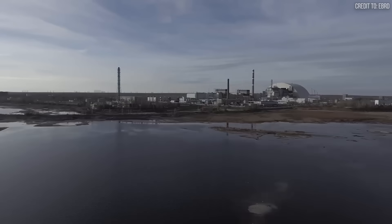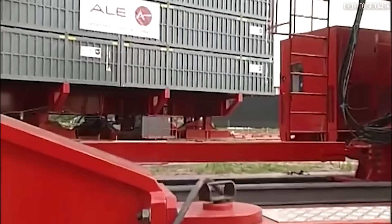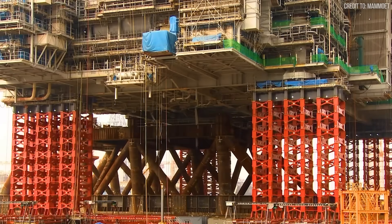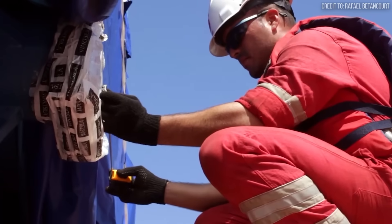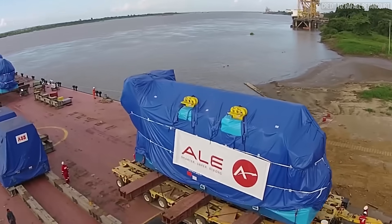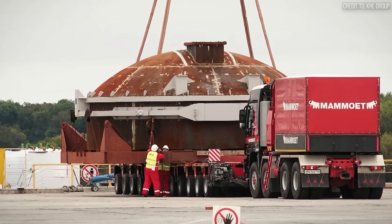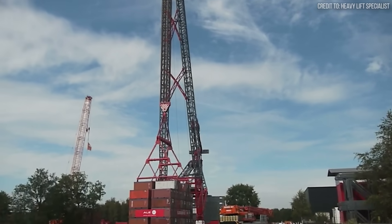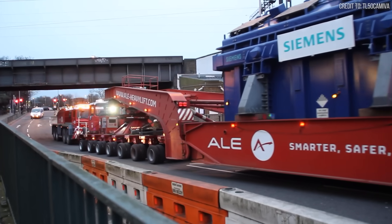These projects established Mammut's reputation for tackling challenges others wouldn't attempt. But then a formidable challenger emerged. In the United Kingdom, Abnormal Load Engineering — ALE — had become a true peer competitor. With groundbreaking innovations including the MegaJack system and world record-holding AL.SK series cranes, ALE challenged Mammut's supremacy. For over a decade, the industry became a high-stakes engineering rivalry. This competition dramatically accelerated innovation across the entire heavy lift sector, with projects becoming testing grounds as each company pushed technological boundaries to outperform their rival.